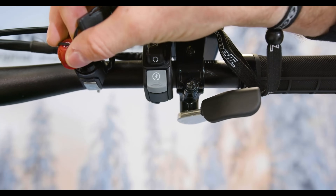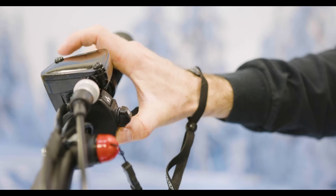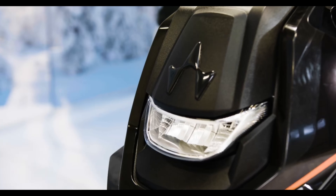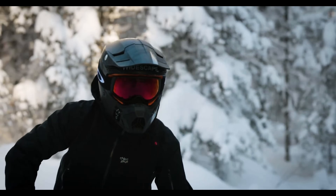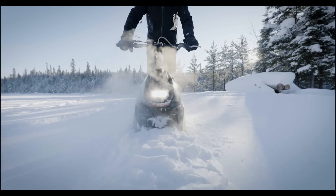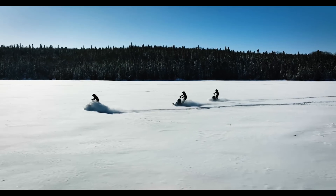Available for an MSRP of $8,899 including shipping and handling, the Widescape 250 is currently available for order, with delivery starting in December 2023. Buckle up as we journey into the exciting world of Widescape and their groundbreaking snowmobile.